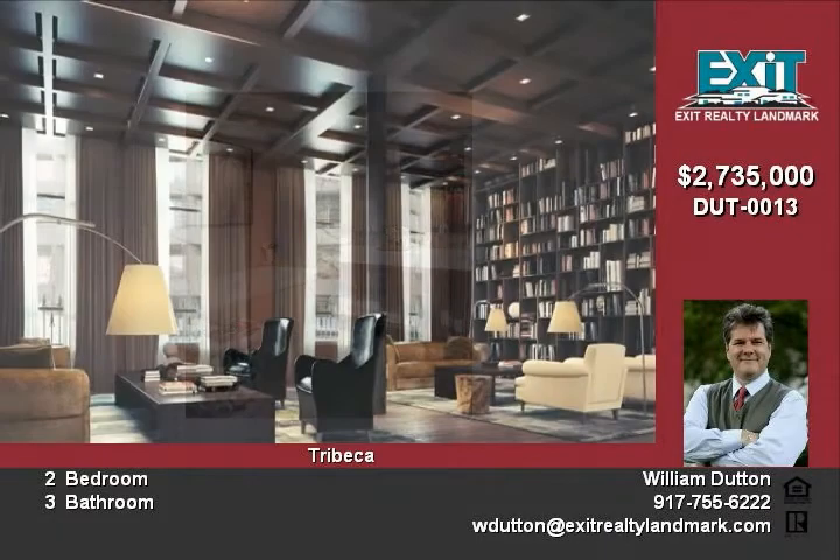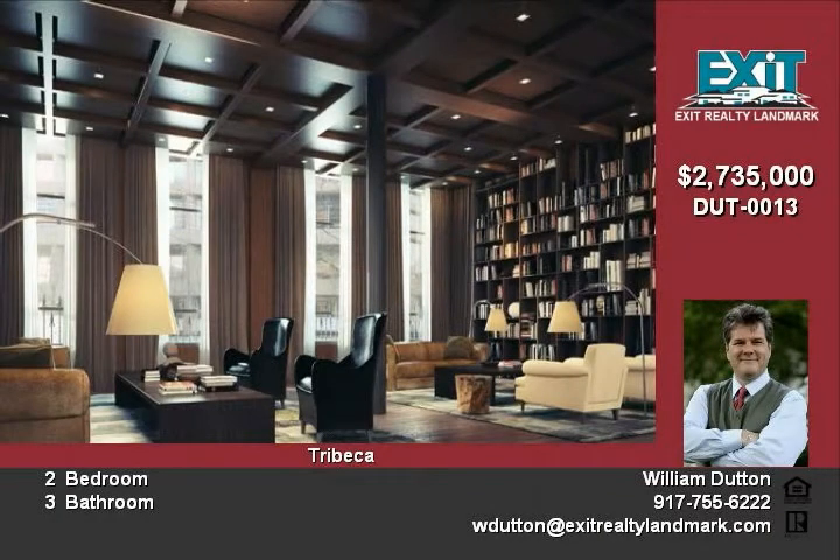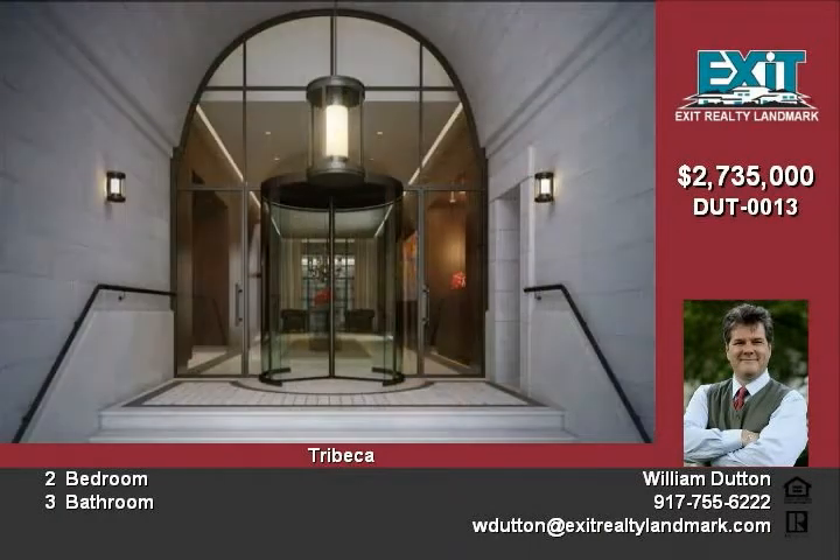It overlooks the Hudson River and lovely Hudson River Park, which offers activities including a children's playground, a miniature golf course, and beach volleyball courts.